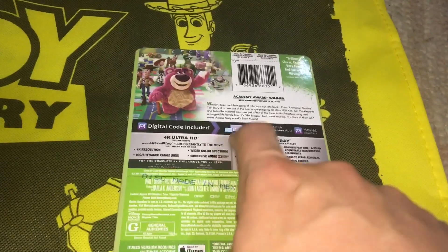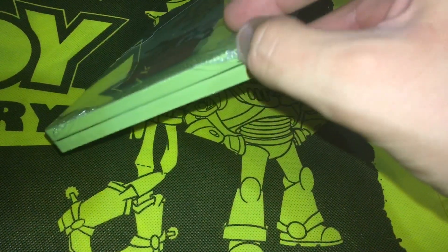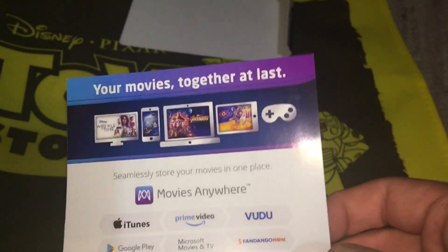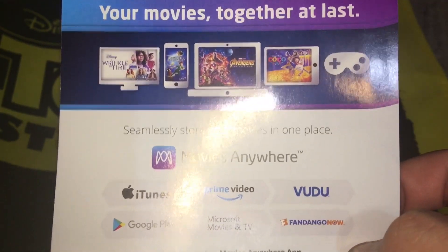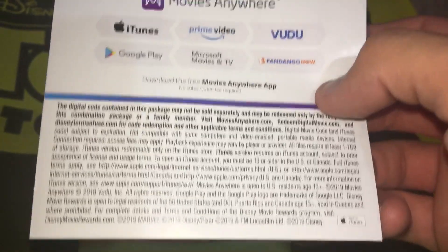I'm going to take off the shrink wrap now. I did open this up to get the digital copy code off. Unfortunately, it's not themed exclusively to Toy Story, which is a little disappointing. We see a Wrinkle in Time, Peter Pan — specifically the Signature Edition — Avengers: Infinity War, and Coco. It would have been nice to see a Toy Story theme, but unfortunately it wasn't.